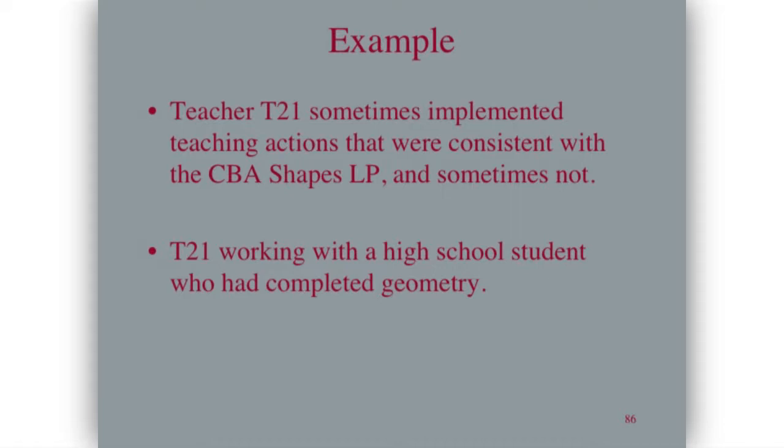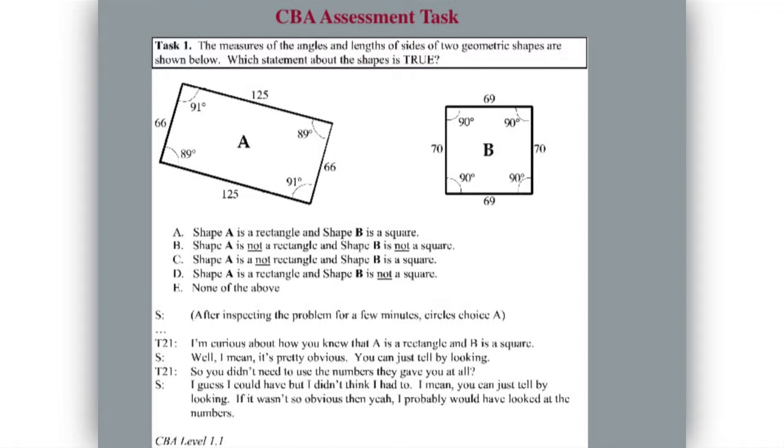The qualitative really helps to understand what's going on. We have a teacher sitting with a student who has completed high school geometry. She looks at those two shapes and her choice is A — it's a rectangle and a square. The teacher says, 'I'm curious about how you knew that A is a rectangle and B is a square.' The student says, 'Well, it's pretty obvious — you can just tell by looking. I guess I could have used the numbers, but I didn't think I had to. If it wasn't so obvious, then yeah, I'd look at the numbers.' That's a classic level-one response — and this student has been through high school geometry.